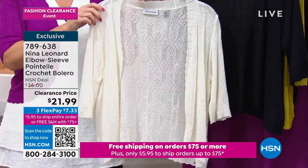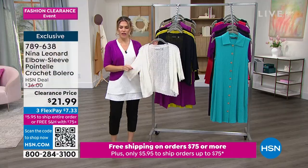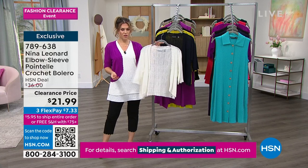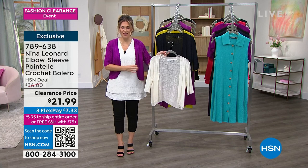Extra small through 3X. If you want the ivory, there are 150 of you that can get it in ivory. And then in the violet, we only have 50 left. So snag it.